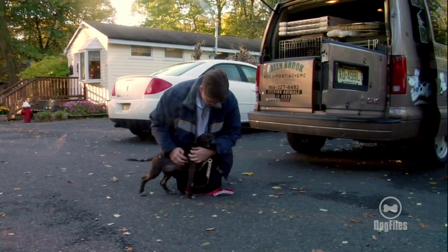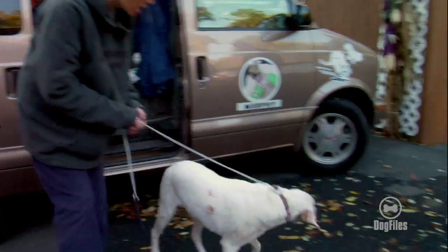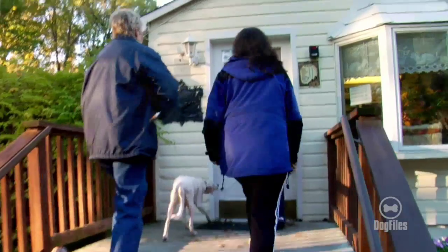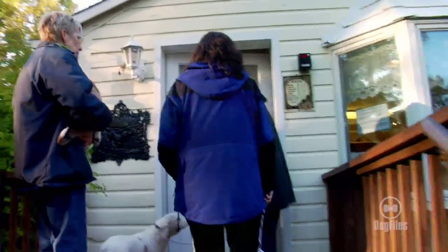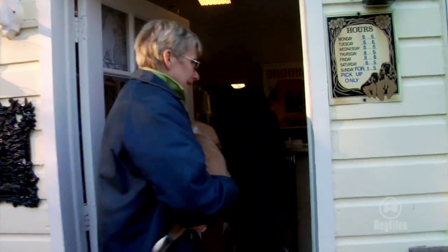Some of them actually die — it gets so bad you can't cure it. That was the woman who was coming to look at Lucy today. She's calling to let us know she's canceling the appointment because she just doesn't think she's ready. The good news is she's being honest. We really want to know that people are ready to adopt before they take a dog home, in case they change their mind or can't take care of the dog.